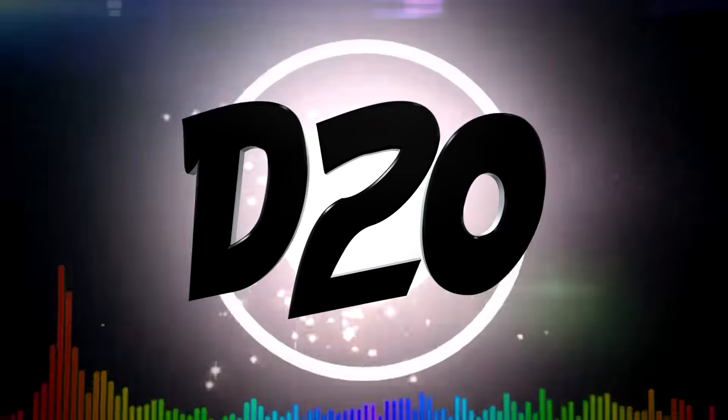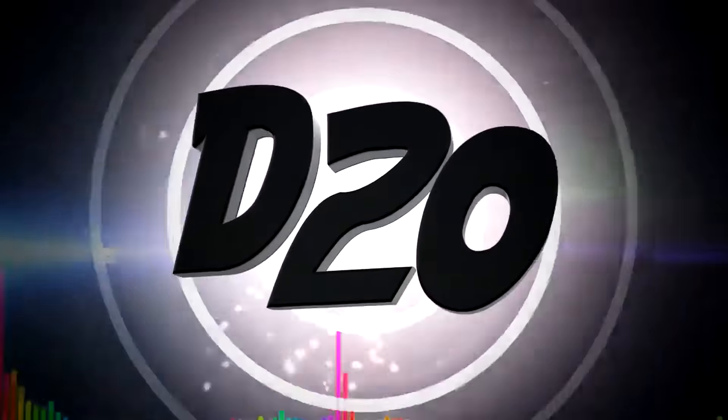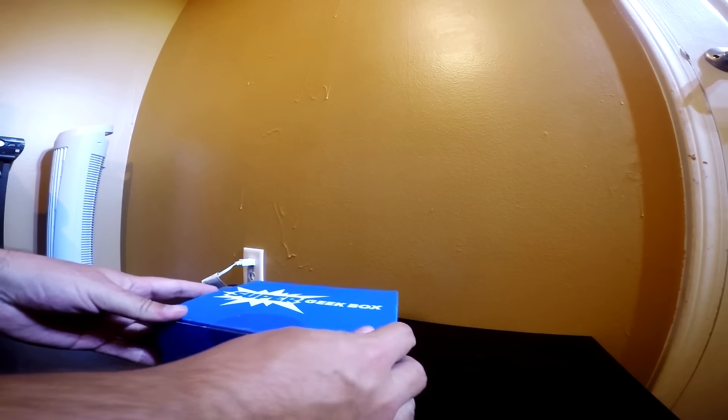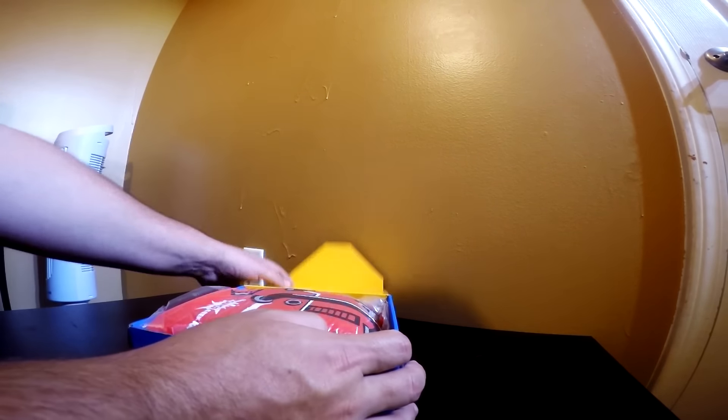What's going on everybody? This is your boy Deluxe 20. Let's get right into this Super Geek Box and see what's going on.